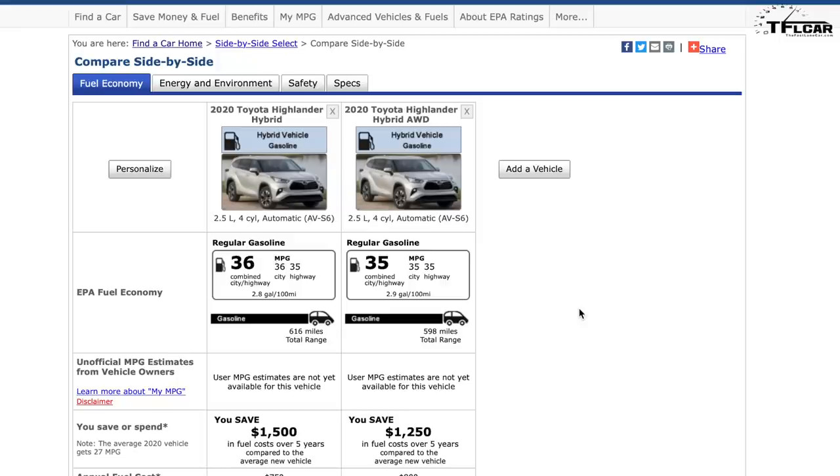Comparing the Sienna to the new hybrid Highlander, which shares a lot of its structure, components, and platform: the two-wheel-drive Highlander gets 36 mpg combined and the all-wheel-drive version gets 35. The Sienna's 33 mpg is likely due to the additional size and weight of the vehicle, since it uses a very similar powertrain. Still, 33 mpg blows the other minivans out of the water.